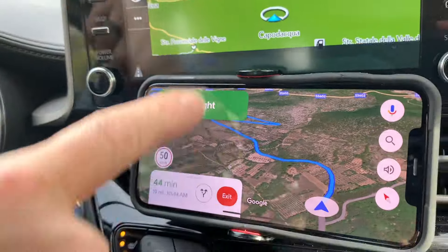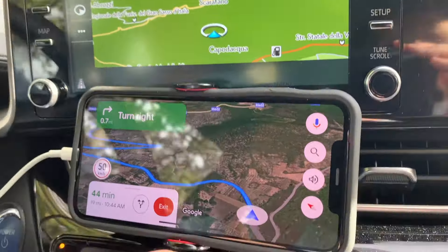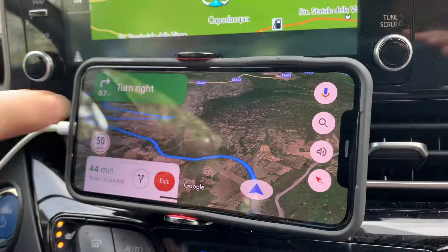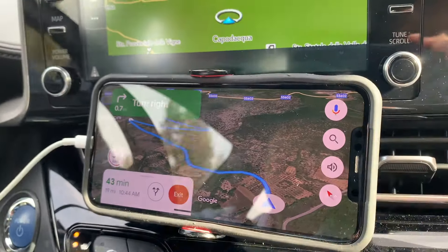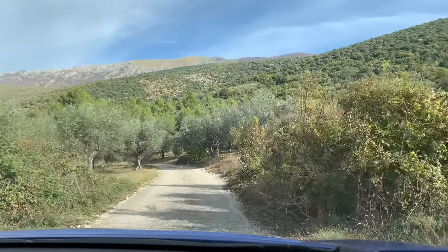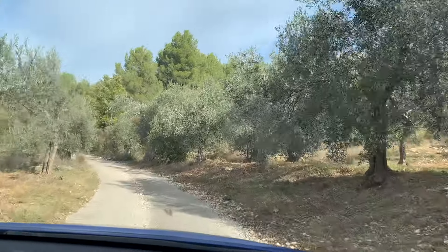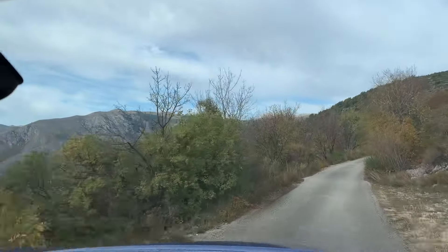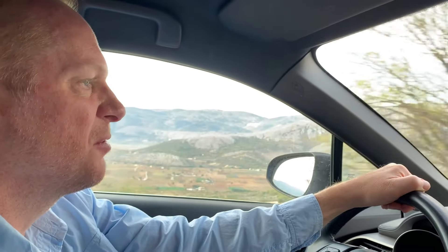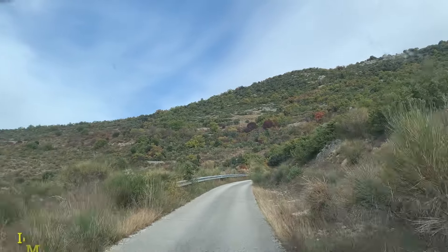The map that came with the car isn't very helpful — it doesn't even show these roads. At least Google Maps is helping me out. When you see these winding roads, you know you're going up the hill. The roads are real narrow up here, so you really want to hug the side of the wall because it's a straight drop down. The speed limit is 90 but I'm struggling at 27.